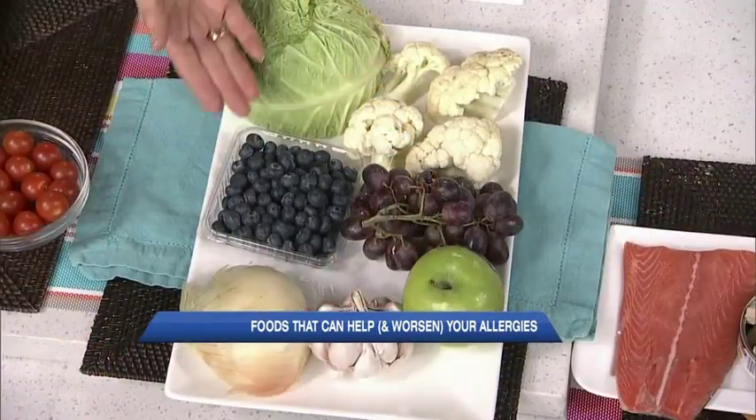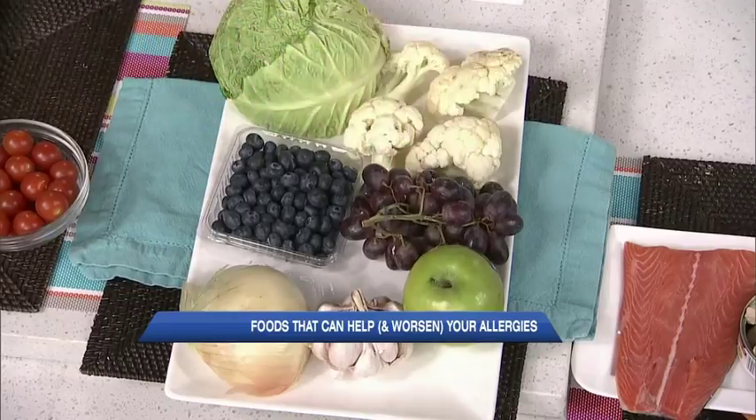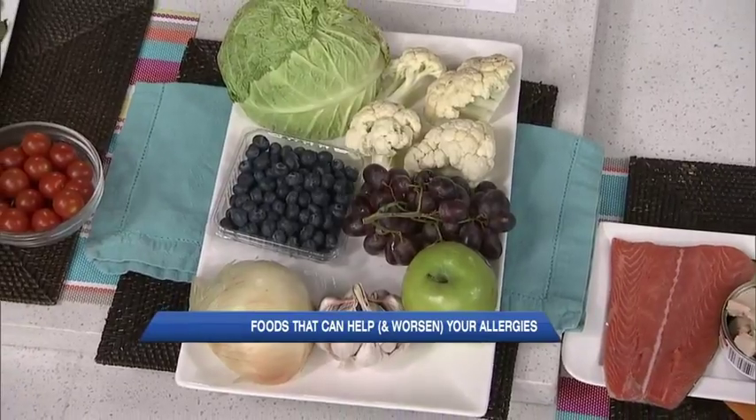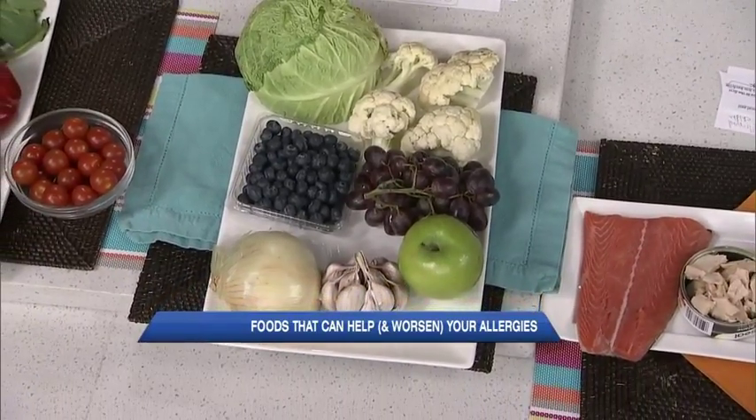There's an antioxidant called quercetin. If you have a stuffy and runny nose — the highest symptom of hay fever — these are the kinds of foods you want to eat. They're antioxidants: cabbage, cruciferous vegetables, berries, grapes, apples with the skin. You have to have the skin to fight this. Also garlic and onion.